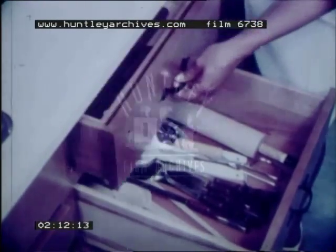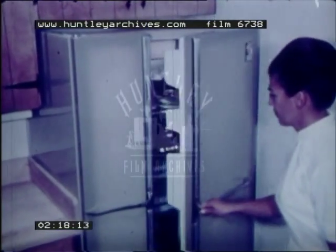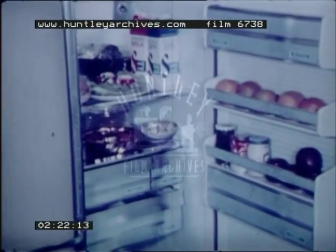Whatever kind of kitchen she works in, the good manager arranges her work areas, her equipment and utensils, and her food so that the kitchen is convenient, safe, attractive, and easily kept clean.